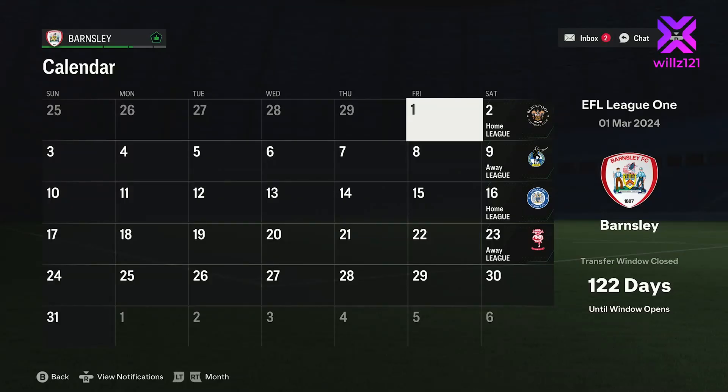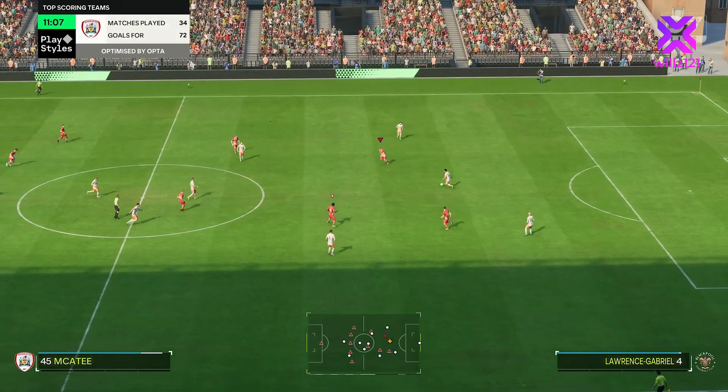Hey guys, welcome to episode 10 of the Barnsley Save. We're into double digits and we're into March. The games are coming thick and fast, so we've got four games this month: Blackpool at home, Bristol Rovers away, Stockport County at home, and then Lincoln away.